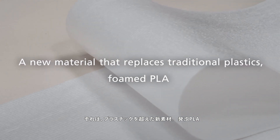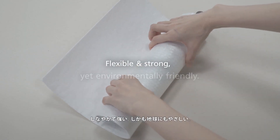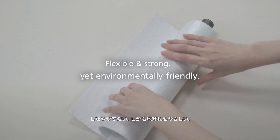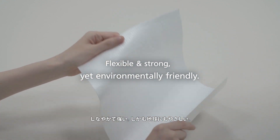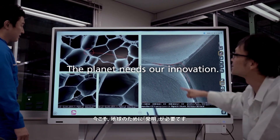Foamed PLA. Flexible and strong, yet environmentally friendly. The planet needs our innovation.